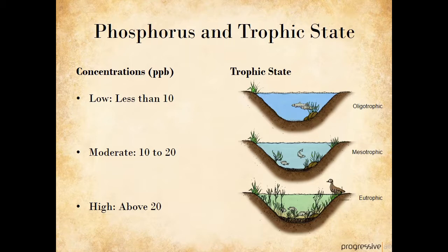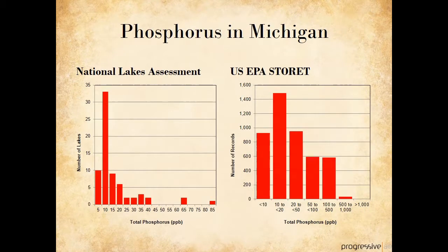Deep, clear lakes with little plant growth and slow-growing fish are called oligotrophic lakes and have phosphorus concentrations less than 10 parts per billion. Shallow, nutrient-enriched lakes with abundant plant growth and fast-growing fish are eutrophic lakes with phosphorus concentrations above 20 parts per billion. Lakes in between are called mesotrophic lakes. In Michigan, phosphorus concentrations range from very low to very high levels. The chart on the left shows data collected from Michigan inland lakes as part of the National Lakes Assessment, providing a statistically valid assessment of lakes nationwide. Most Michigan lakes are clustered at the lower end of the scale in the mesotrophic or moderate range. However, other data collected by Michigan state agencies shows that some Michigan lakes have phosphorus concentrations over several hundred parts per billion.